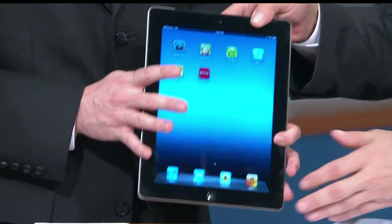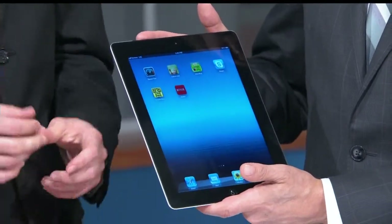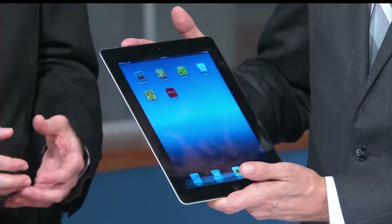The battery life is actually the same. What they've done is essentially doubled the battery that's in this device, which makes it a little bit heavier — about 50 grams heavier than the iPad 2. But it's still going to last that 10 hours that you came to know and love with the iPad 2 and other prior generations.